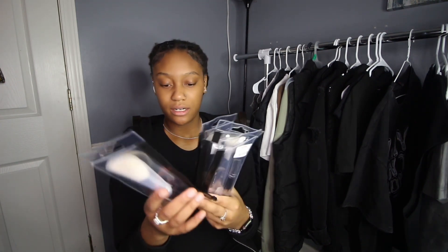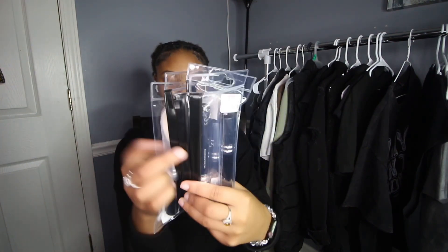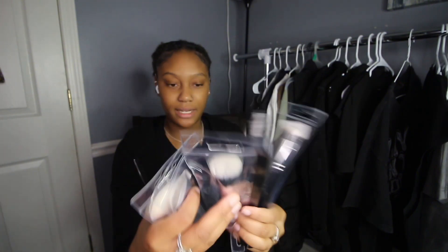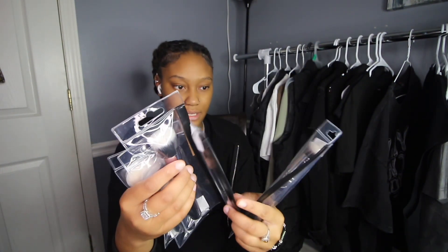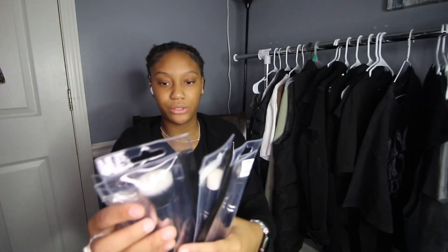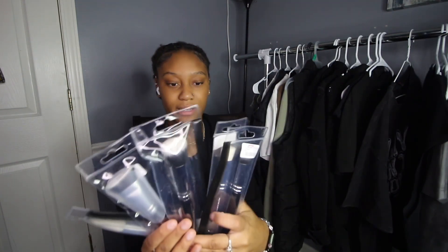For makeup I also picked up some new brushes. These were $3.99 at TJ Maxx. The prices vary because some were $3.99 and others were $5.99, but I just picked up five.